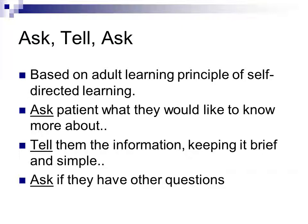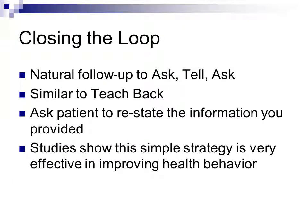Ask-tell-ask is based on the adult learning principle of self-directed learning. Ask patients what they'd like to know more about, tell them the information keeping it brief and simple, then ask if they have additional questions. For instance, after a visit the nurse might say, 'What more would you like to know about from today?' — then provide the information and check for remaining questions. Many providers already do this without knowing the name.